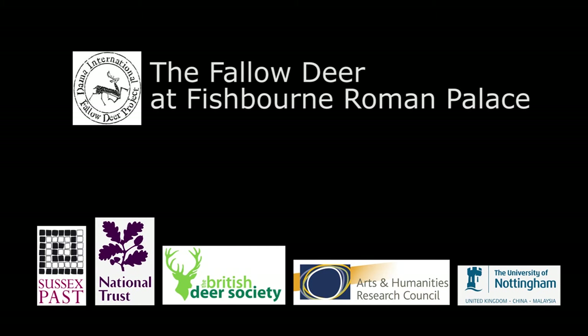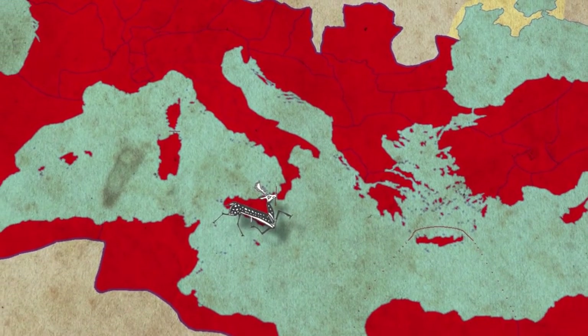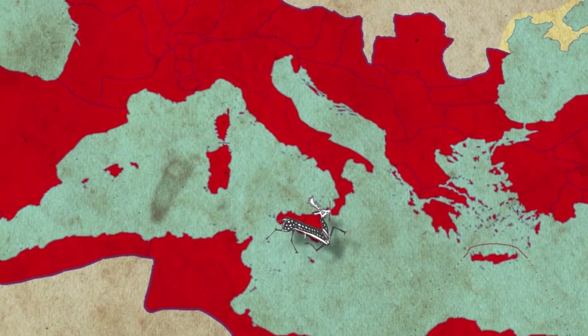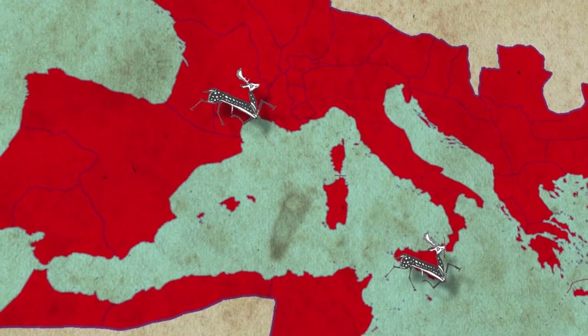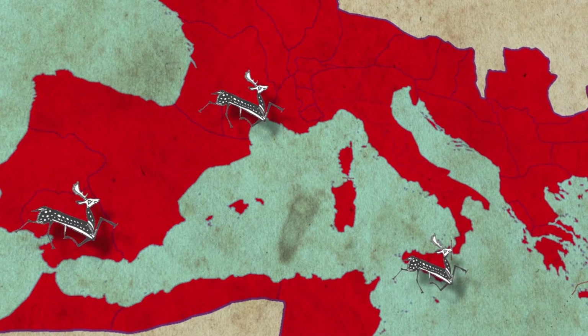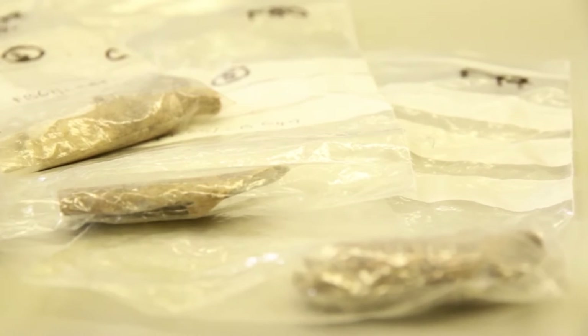The expansion of the Roman Empire across northern Europe is mirrored by that of fallow deer. Between the 1st and the 5th century AD, fallow deer appear to have been taken across Italy, Iberia and France, where the remains of fallow deer — their bones, teeth and antlers — have been found in Roman period assemblages.